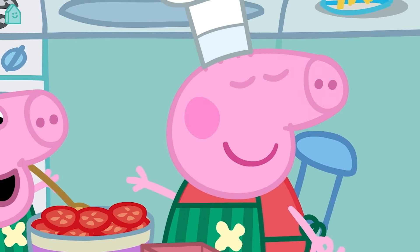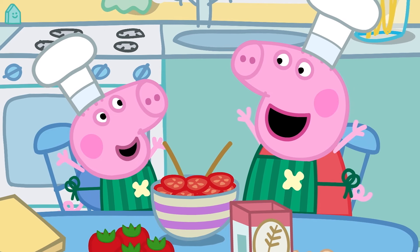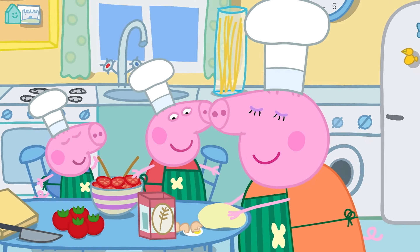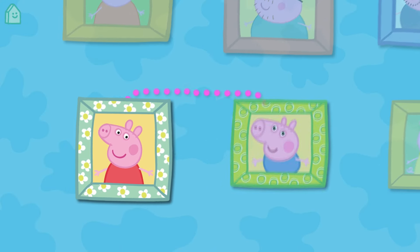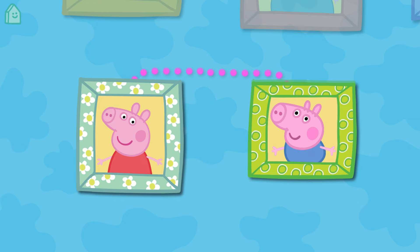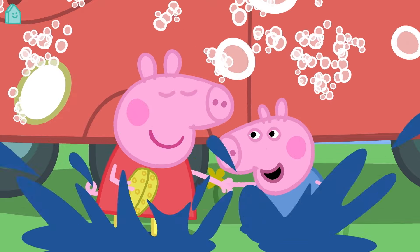This is Peppa Pig. Hello Peppa! And in Peppa's family is George. Hello George! George is Peppa's brother. That means Peppa is George's sister. Brothers and sisters are called siblings. Peppa and George spend lots of time together playing and having fun.